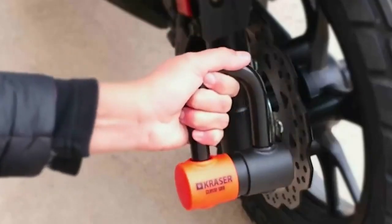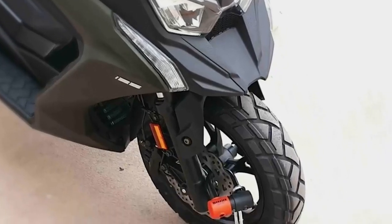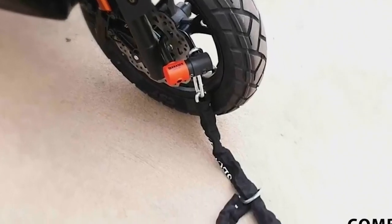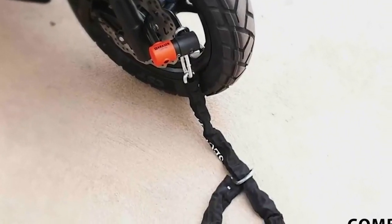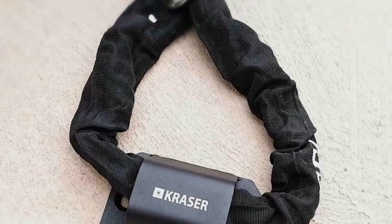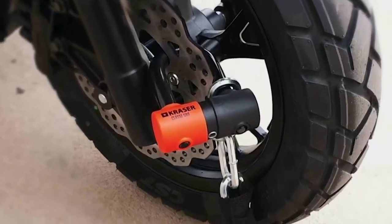It is SRA certified, which guarantees its reliability and efficiency. With its very simple and practical padlock, you will secure your vehicle in seconds. Its universal size allows it to fit all motorcycles. Even better, it comes with three security keys and a reminder cable. With this, you will not only have optimum security, but also use without fear.